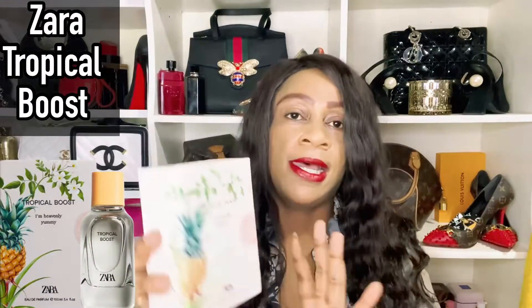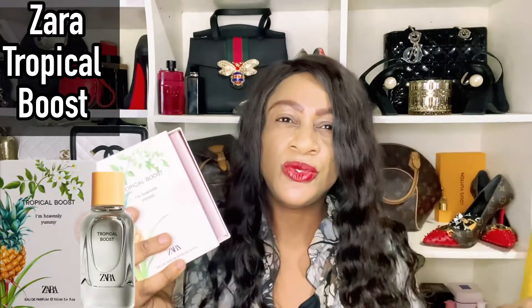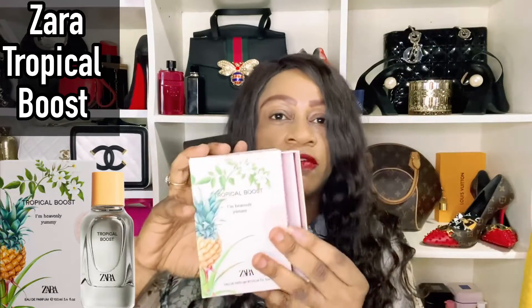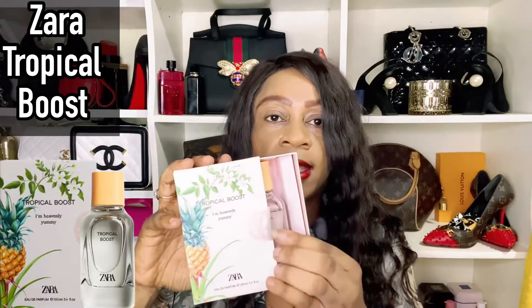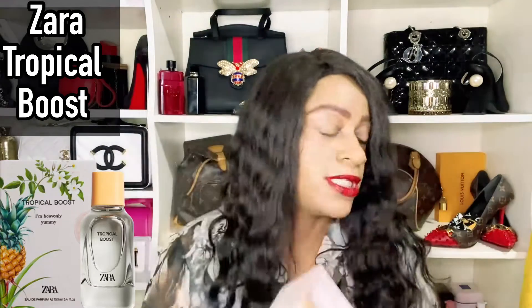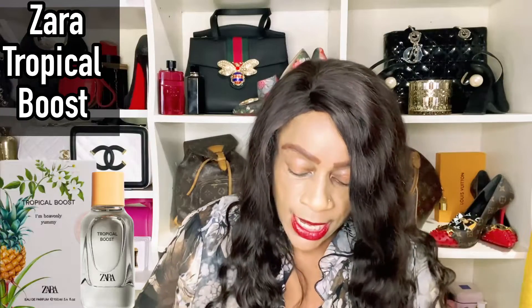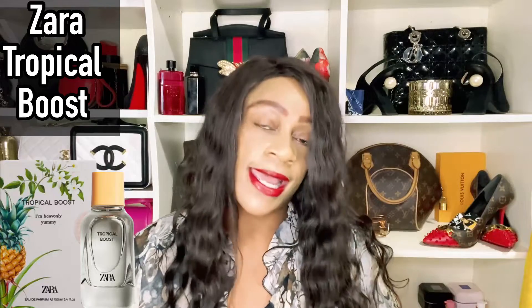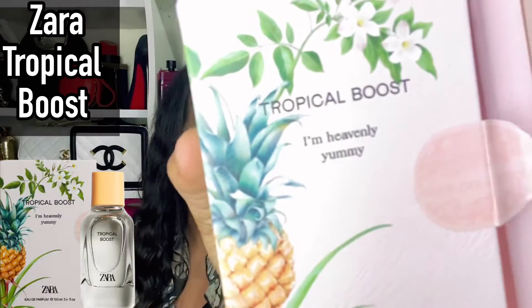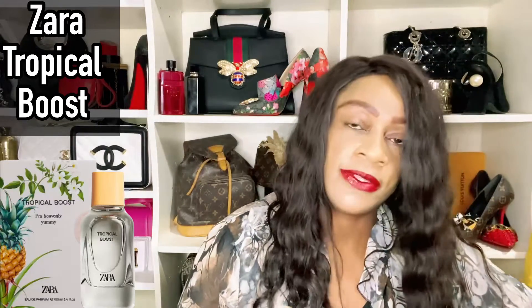Tropical Boost is what we're going to be talking about. This is a 2022 composition. It comes in this packaging — I think this is a nude collection, so a lot of them come in this packaging. It's a slide-out box, and the bottle sits in there. It says on the box 'I am heavenly yummy' — and I think I concur, I agree with that.